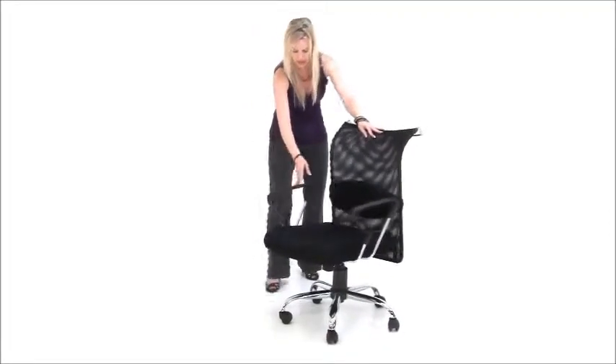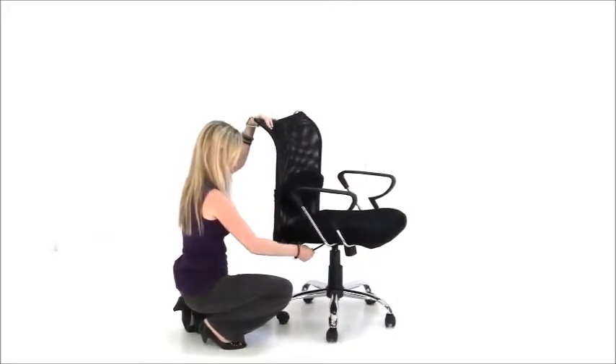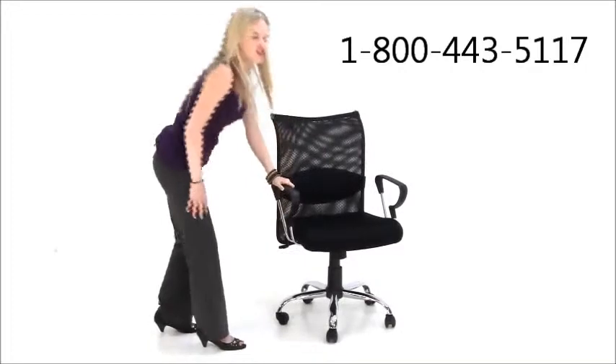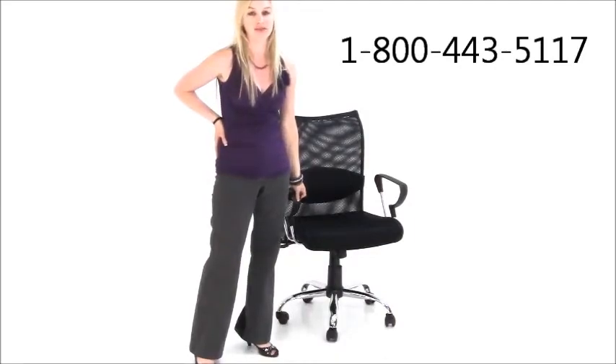We have the pneumatic height adjustment on this chair, as do all of our chairs, with the standard tilt lock and the tilt spring adjustment. Very good chair, in stock, ready to ship under our special offers category on our website. Give us a call to place an order or order online. Thank you.